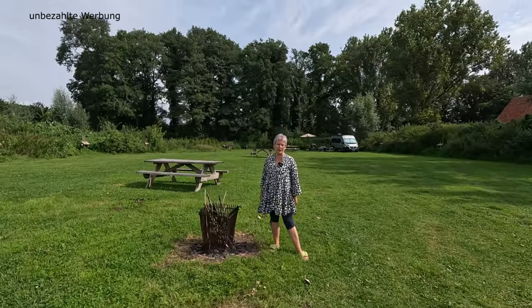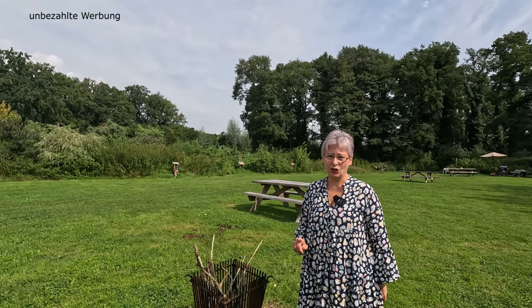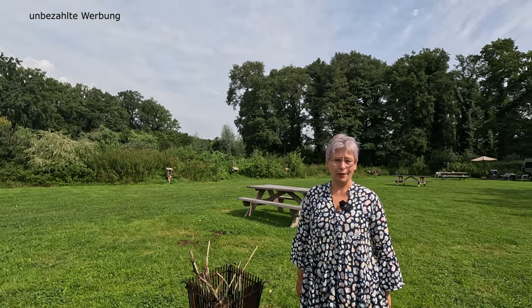Die Adresse steht zwar auch unter dem Video, aber ich sage es nochmal eindrücklich: Blankenweg 6. Das ist die Hausnummer, die vorne nicht steht. Auch an der Straße gibt es kein Hinweisschild. Ihr fahrt einfach an dem Blumengeschäft den Weg rein.